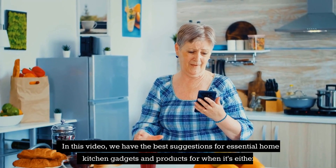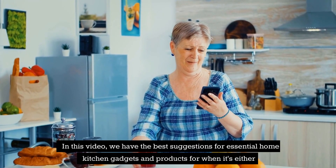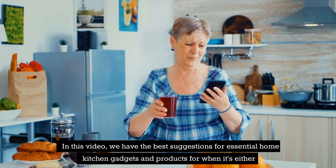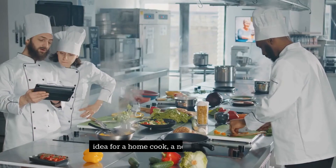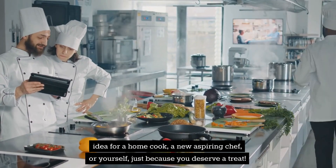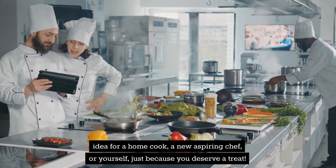In this video, we have the best suggestions for essential home kitchen gadgets and products for when it's either time for a complete kitchen equipment upgrade, or you're looking for that great present-giving idea for a home cook, a new aspiring chef, or yourself, just because you deserve a treat.